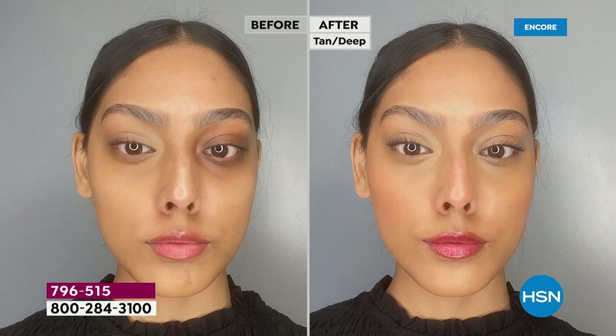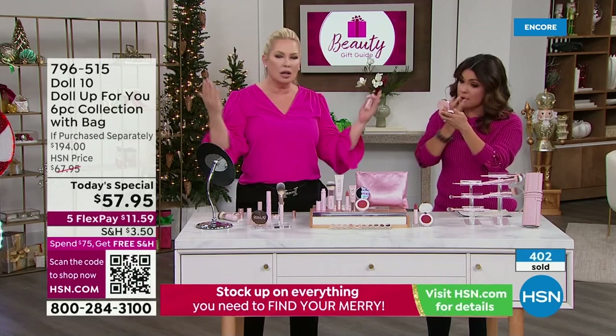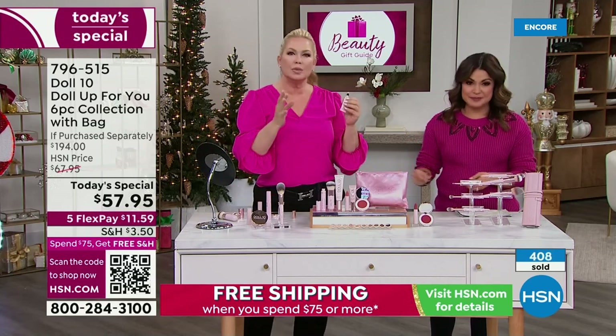Look at how hydrating and nourishing and smooth and really comfortable it is to wear all of these cosmetics. Look at the difference — look at how it instantly brightens up the look of that under eye area. She's got a little extra luggage. We're all stressed out — I think the holidays create a little bit more of that, and you can just see how easy it is.